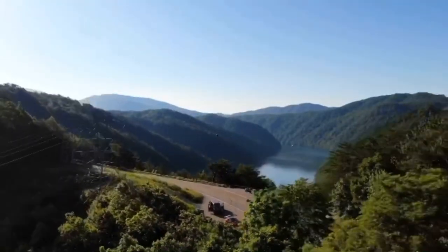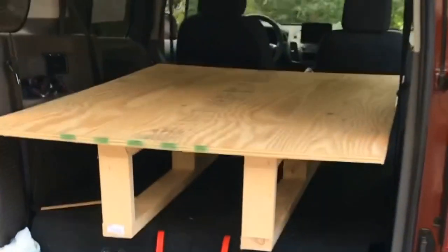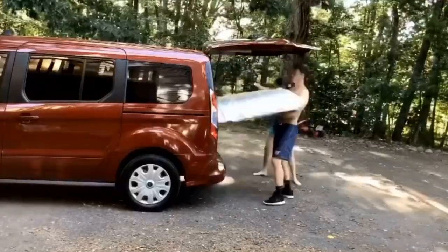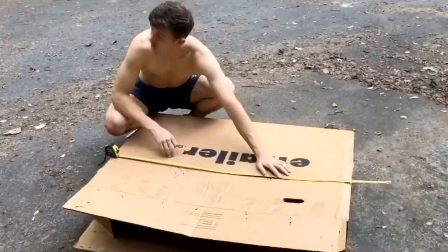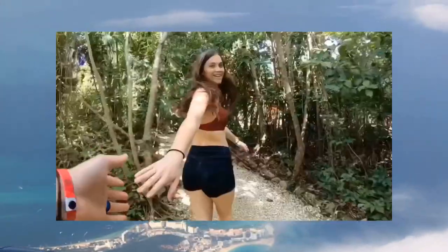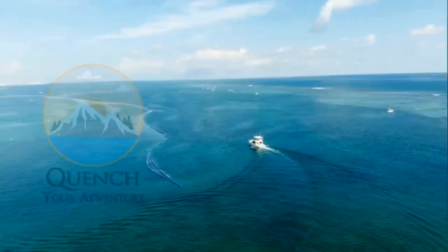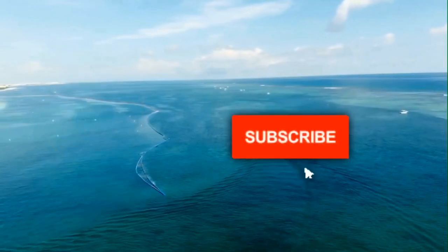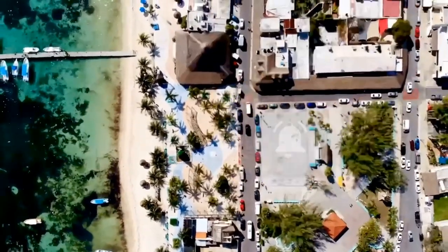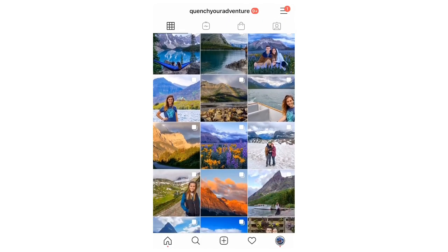Before we get into the van tour, if you all haven't already, please check out the video we posted previously — we'll link it right up here — of the van build and the conversion, some of the behind-the-scenes fun that went into it. We're Jenna and Jeremy. Welcome back to our channel, a place for travel, fun, and beautiful destinations. Don't forget to hit that subscribe button and turn on post notifications to tune in to our weekly videos. You can find us on Instagram at Quench Your Adventure. Now on to the good stuff.